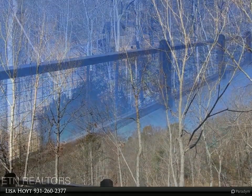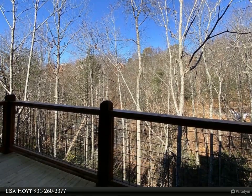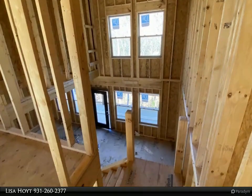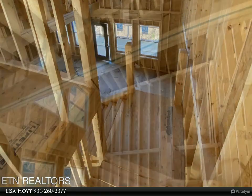Natural stained tongue and groove interior, durable LVP flooring, tile shower, and master on main. Granite countertops, stainless steel appliances, and two king suites are just some of the additional features. Low county taxes and HOA fees make this one sure to cash flow.